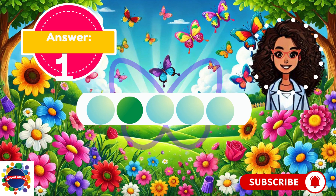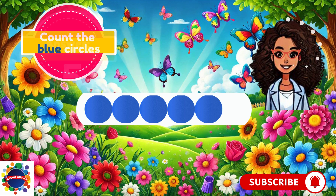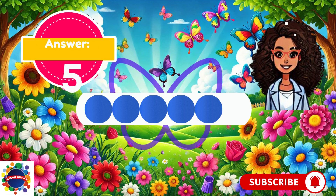Let's do another one. Count the blue circles. 1, 2, 3, 4, 5. I counted the blue circles — my answer is 5. What's your answer? 5? Great job.